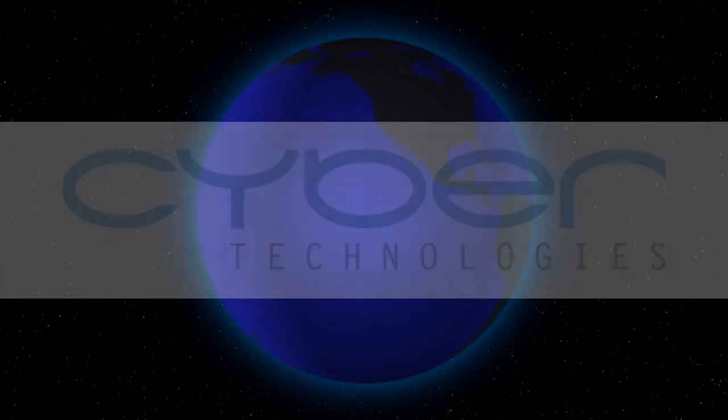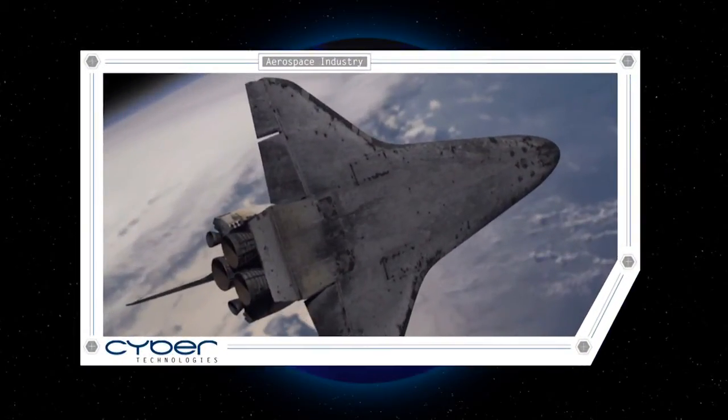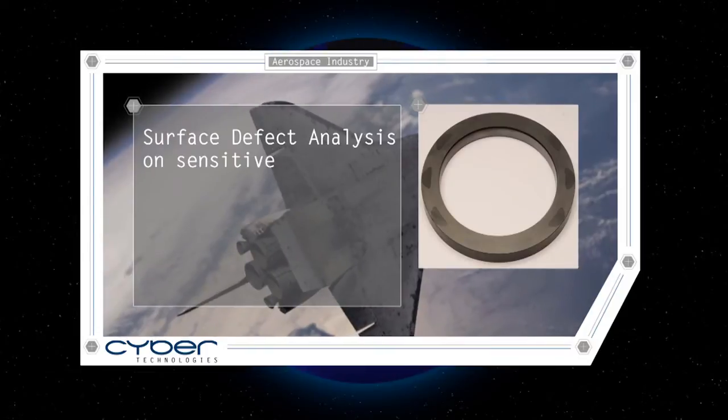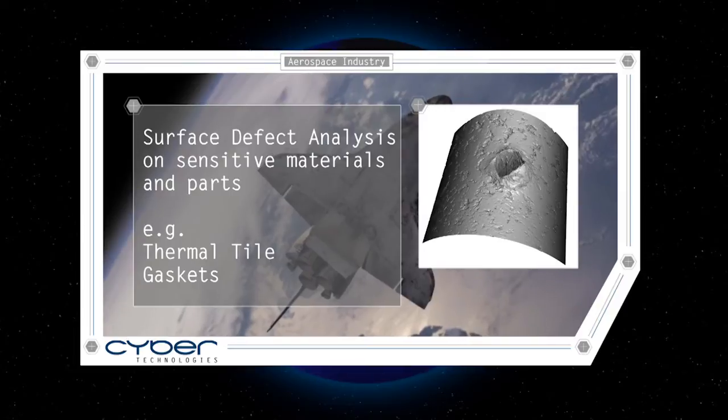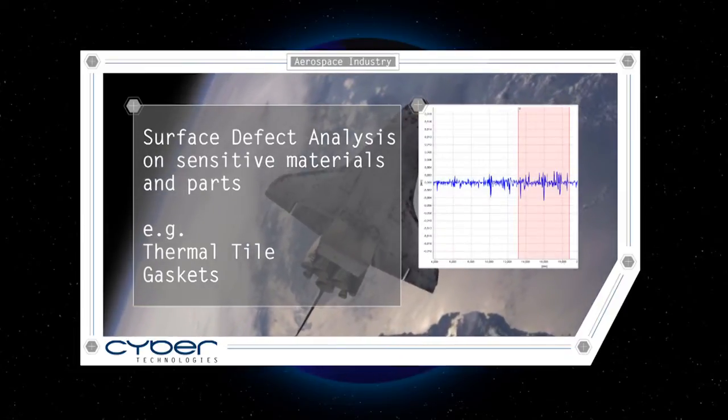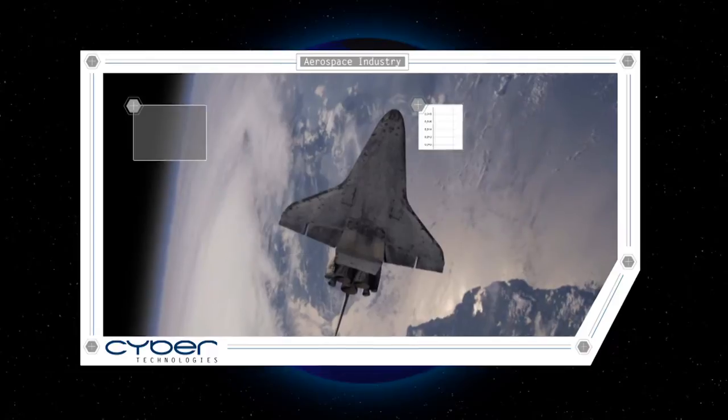For example, in thermal tile and gaskets, surface defect analysis on sensitive materials and parts is crucial for safety and to avoid failure in vital components.